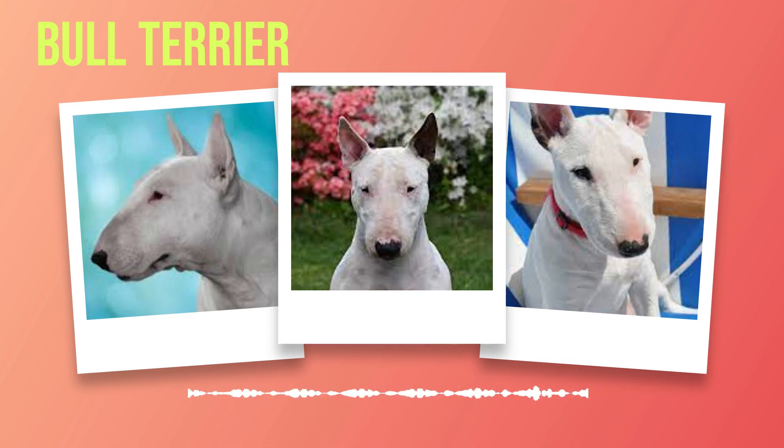including mitral valve disease, patellar luxation (kneecap dislocation), and skin allergies. Regular vet checkups and preventive care can help mitigate these risks. Proper care and maintenance involves providing regular exercise to channel their energy positively. Daily walks or runs alongside mental stimulation through interactive toys or training sessions will keep them physically fit and mentally stimulated. Their short coats require minimal grooming but benefit from weekly brushing.